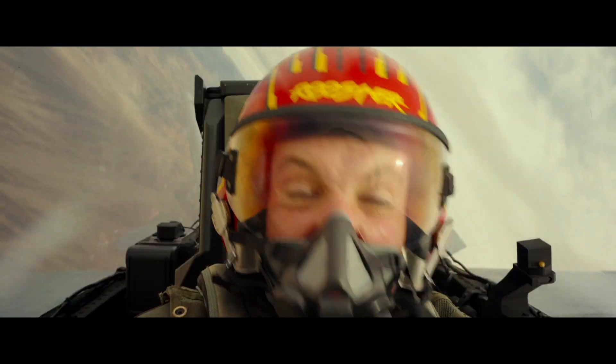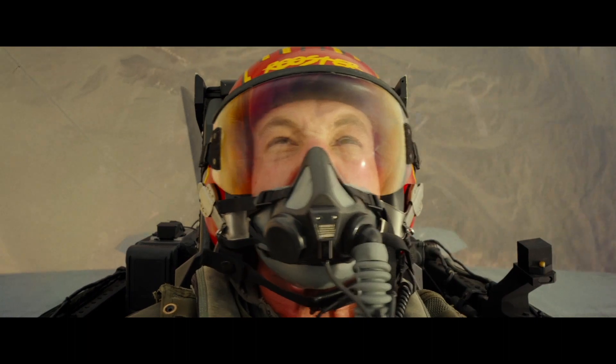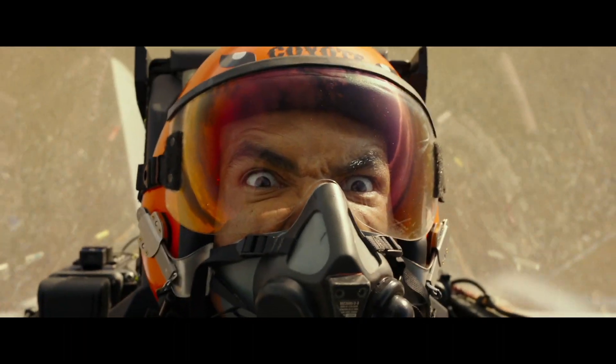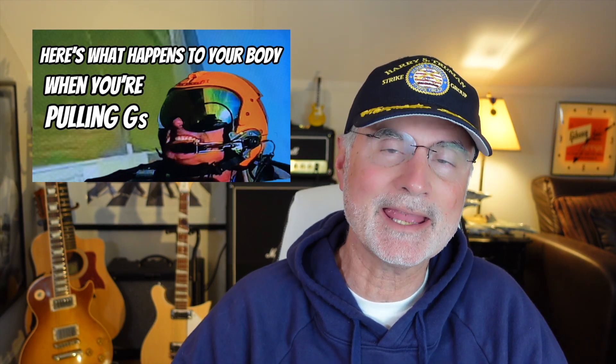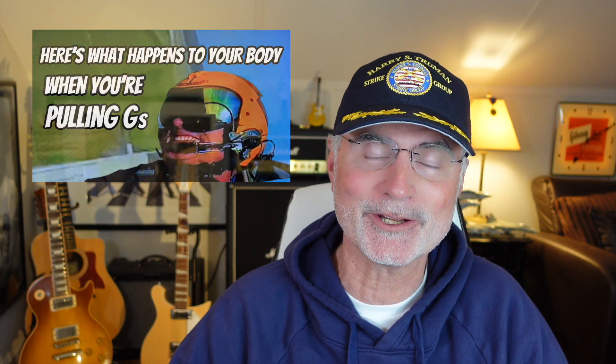Let's go to the training aids. You hear the pilot say 'here comes some G,' and then he does an aileron roll, which doesn't generate any G at all really. As described in my Pulling G's episode, if you're making a lot of noise during an anti-G straining maneuver, you're not doing it right.